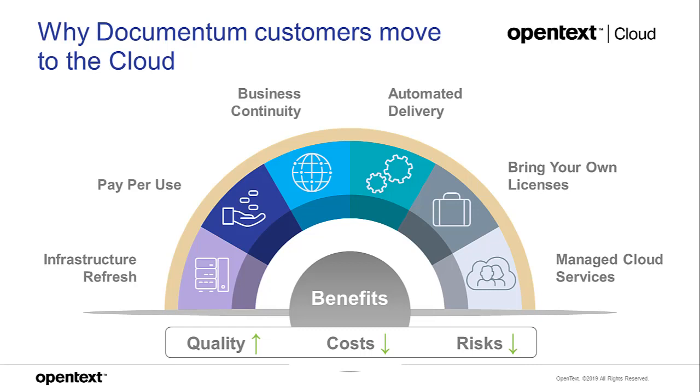From a Documentum standpoint, we have many global customers with multiple deployments who already have their own licenses and want to bring those into cloud environments. We don't charge customers extra for deploying into their cloud of choice — the scripts and containers come with the license they already own. If they don't want to manage it themselves, our managed cloud services specialists can help. In general, quality goes up, costs go down, and risks go down.